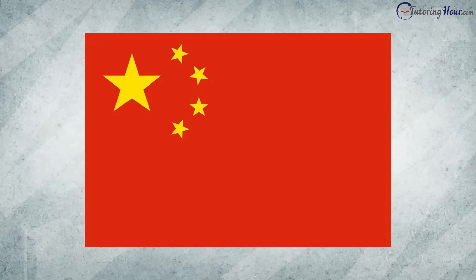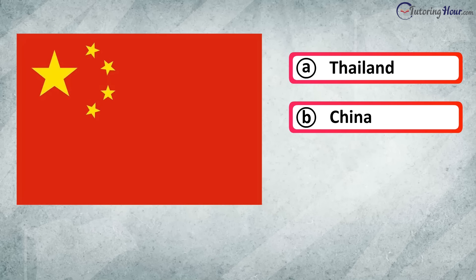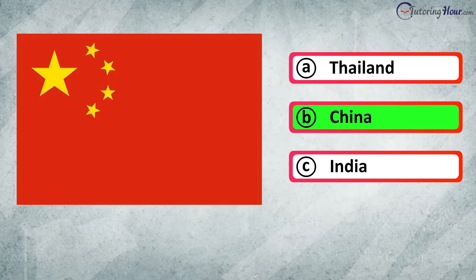Identify the country this flag belongs to. Is it A. Thailand, B. China, or C. India? The correct answer is China.